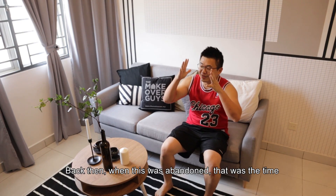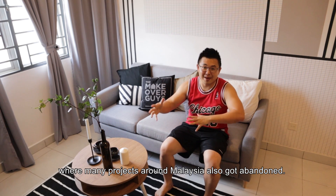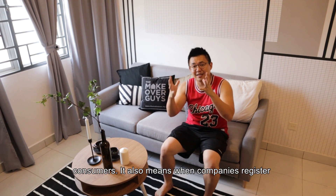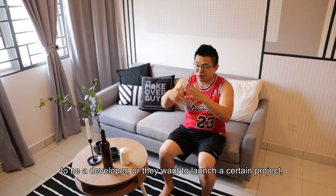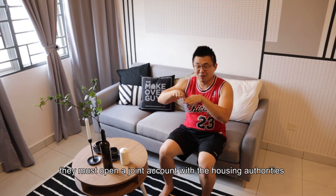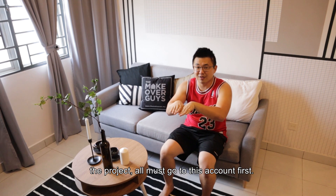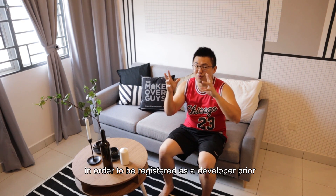Back then when this was abandoned, that was the time when a lot of projects around Malaysia also got abandoned. That's when the government set up the HDA, which actually protects consumers. When a company registers as a developer or wants to launch a project, they must open a joint account with the Housing Development Authority — whatever money earned via the project must go to this account first, and they also need to put in a hefty capital to be registered as a developer.